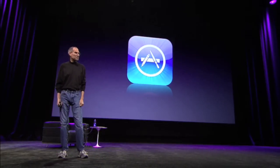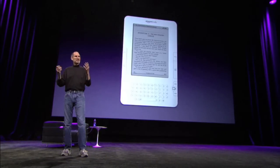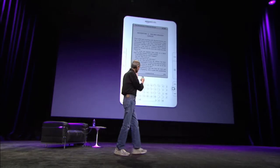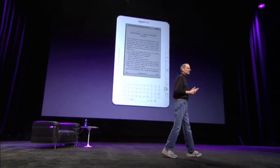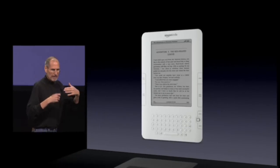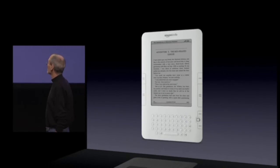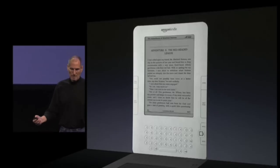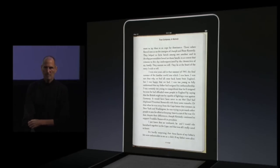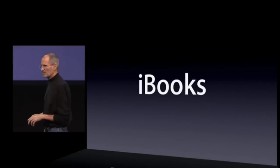We've seen some really great apps. Let me show you another one of our apps that we're very excited about. That's an e-book reading app. Now, Amazon's done a great job of pioneering this functionality with their Kindle, and we're going to stand on their shoulders and go a bit further. This is reading a book on the new iPad. It's really nice and our new app is called iBooks.